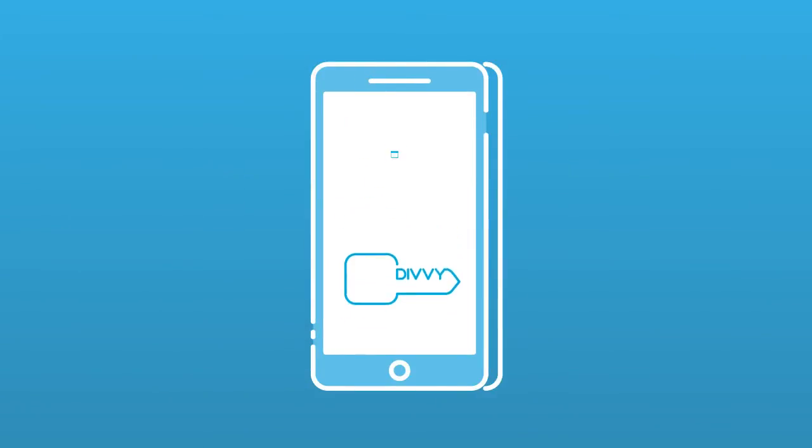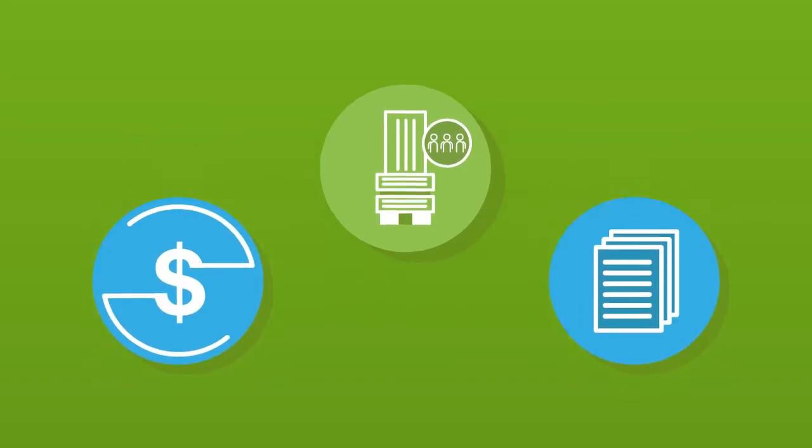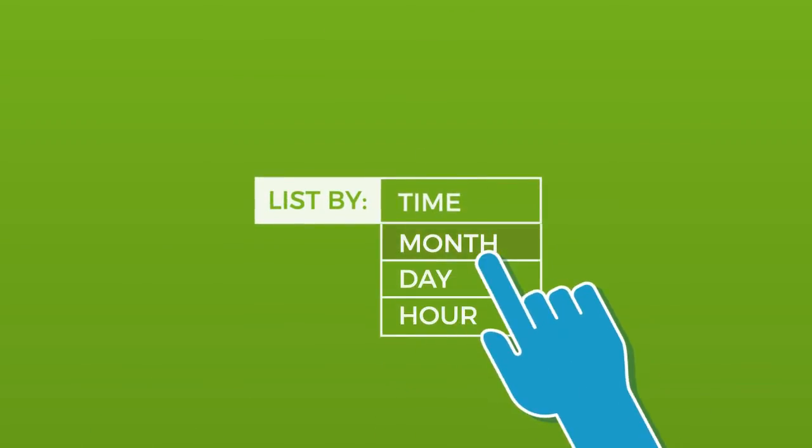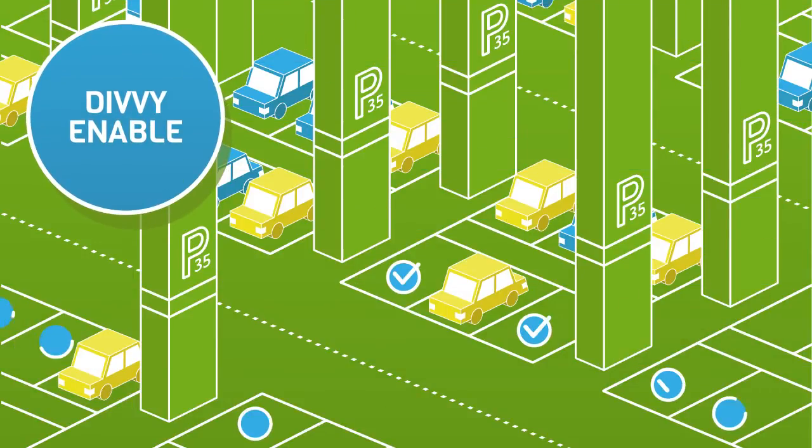Divi handles everything from bookings and payments to reporting and access, leaving property owners and managers time to focus on more important things. Choose to list bays monthly, daily or hourly and make them available to tenants or to Divi's thousands of members.